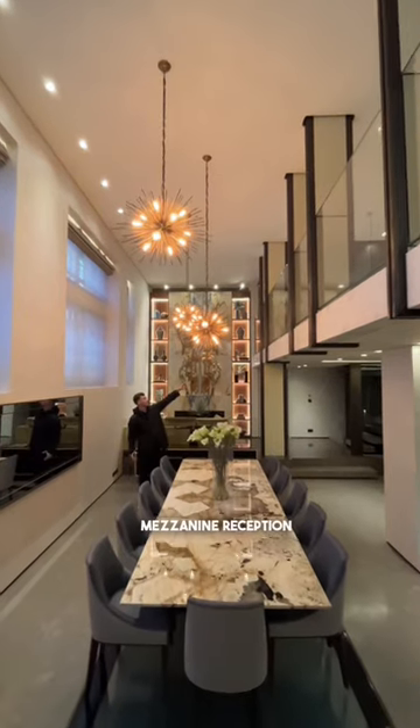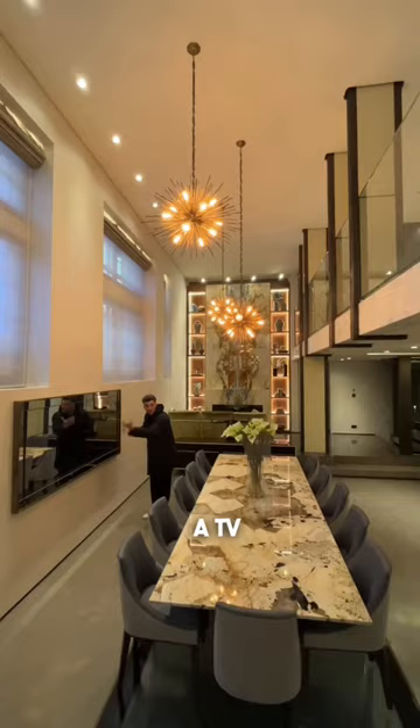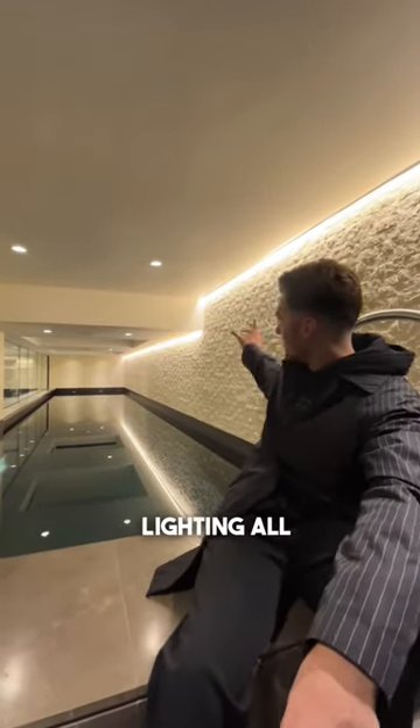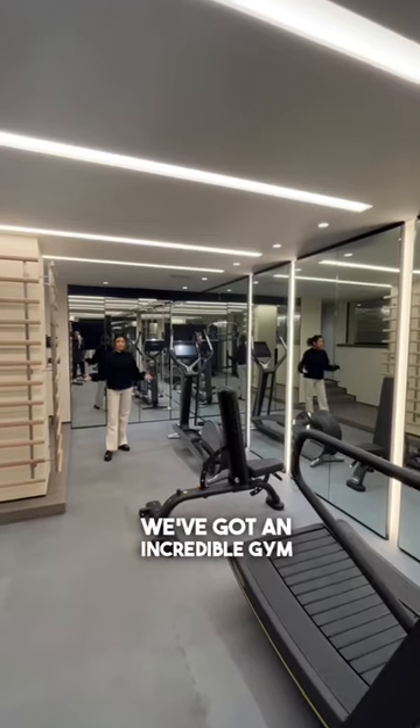We've got the mezzanine reception room upstairs overlooking this area. This mirror is actually a TV. Just behind me is the pool. We've got this exposed brick with the ambient lighting all the way down. You can kind of see the skylights there that go up to where the dining area is.